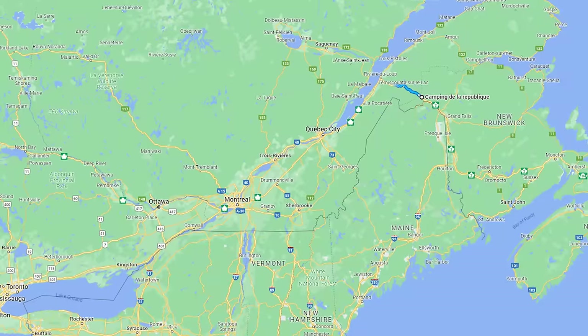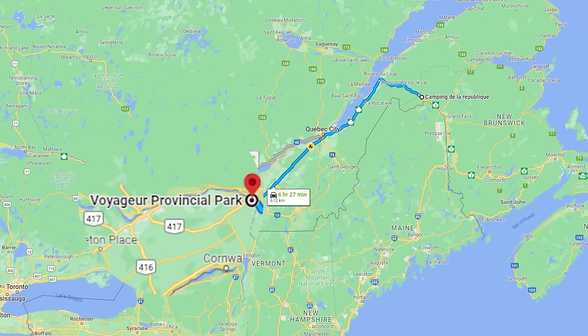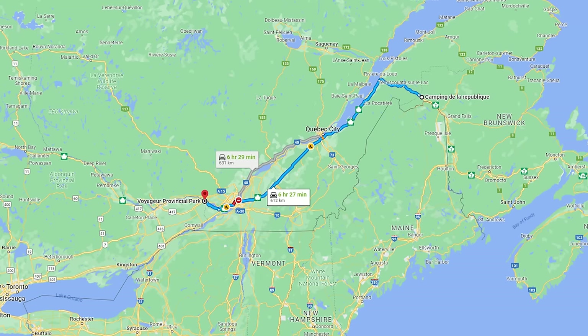The next day we had a 612-kilometer drive through Quebec and into Ontario, where we stayed at Voyageur Provincial Park for the final night of our trip.